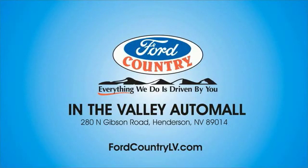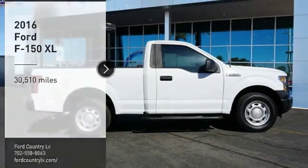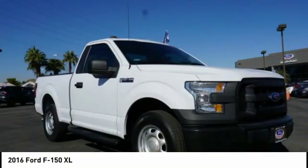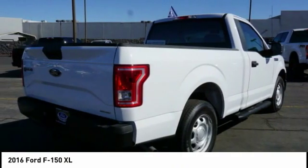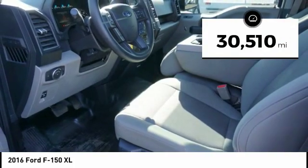Visit Ford Country in the Valley Auto Mall today. Stop by and take a look at the 2016 F-150. A Ford F-150 knows how to handle any situation. It's built to follow orders, no whining. This vehicle has less than 35,000 miles.